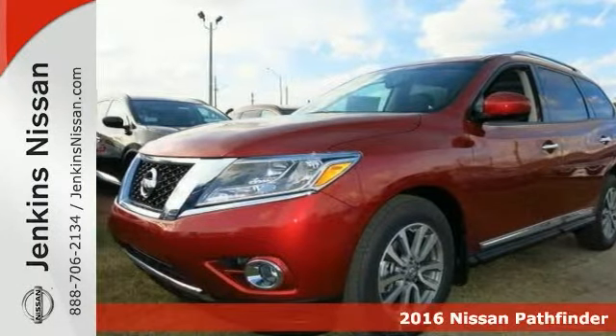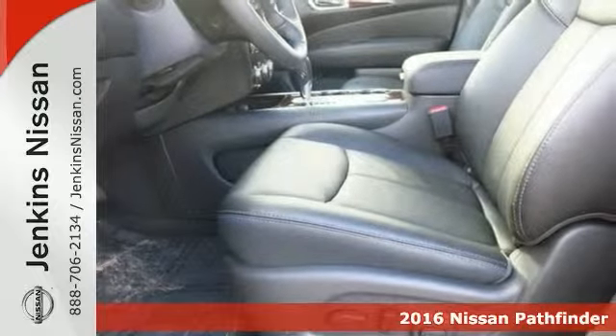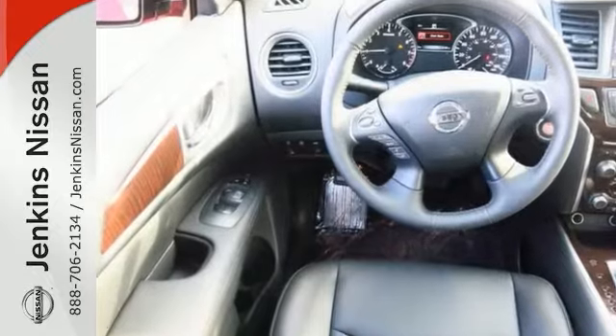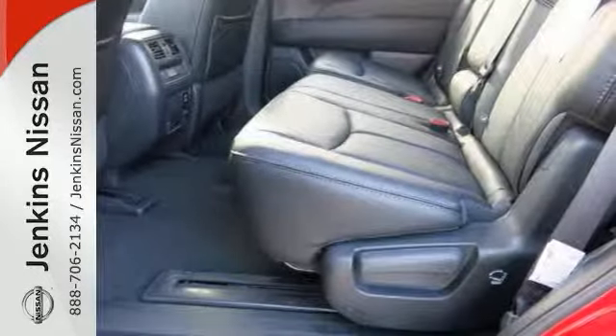It's a very nice 2016 Nissan Pathfinder SL, and it has dual-zone climate control for your comfort as well as the heated leather seats. It also has a keyless start, remote keyless entry, parking assist, and tow hooks as well as hands-free Bluetooth.